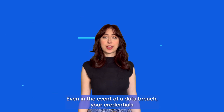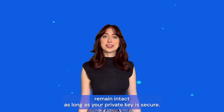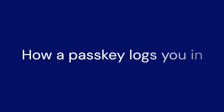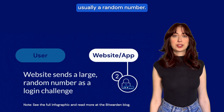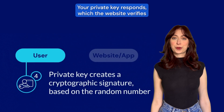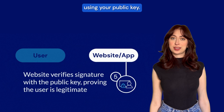Even in the event of a data breach, your credentials remain intact as long as your private key is secure. When you log in, the website sends a challenge, usually a random number. Your private key responds, which the website verifies using your public key.